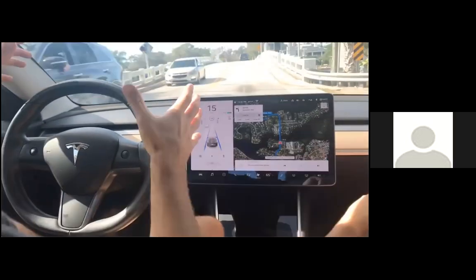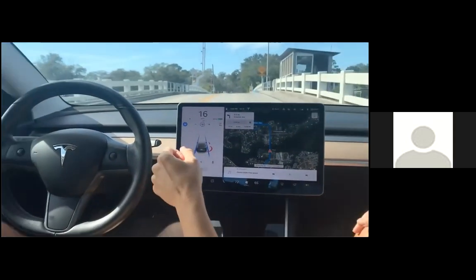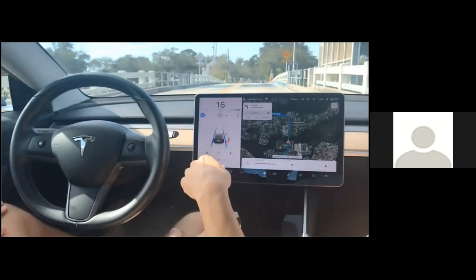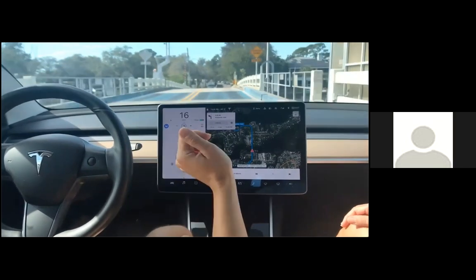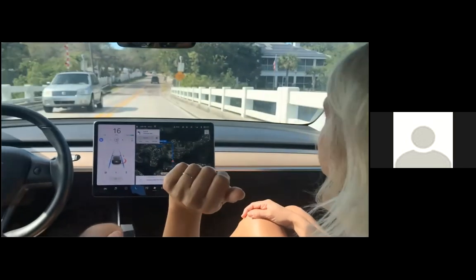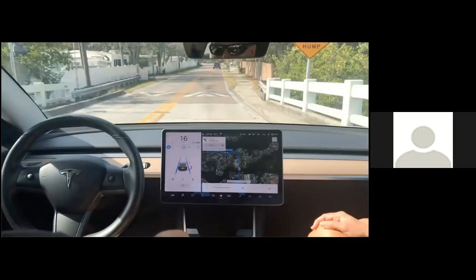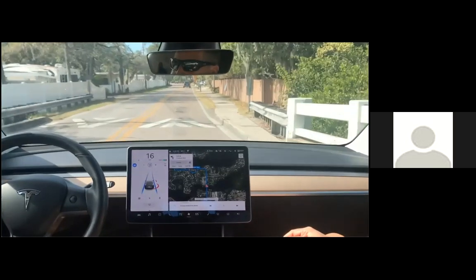As the driver, anytime I want I could take over. Absolutely. To take back over, you just grab the steering wheel, put your foot on the brake, or tap up on the stalk — all three will disengage the autopilot. It's doing a pretty good job. It does a very good job — maybe a little better than me.